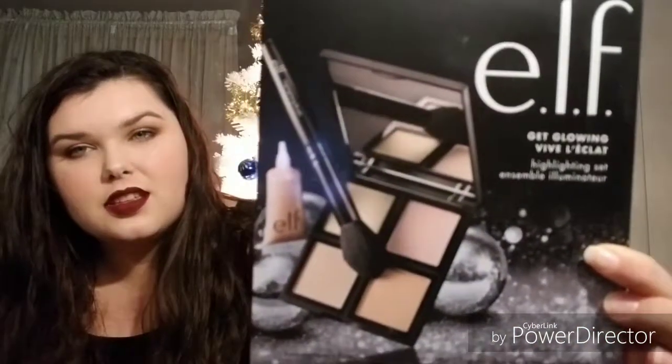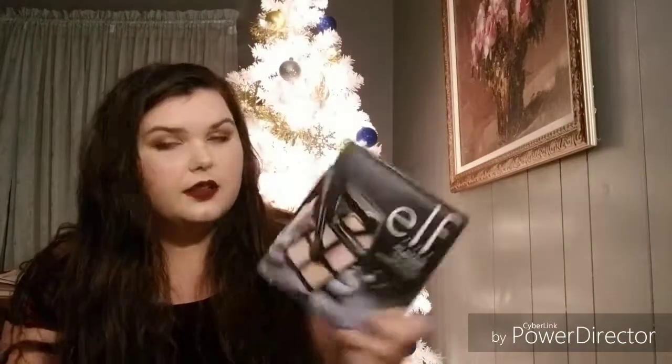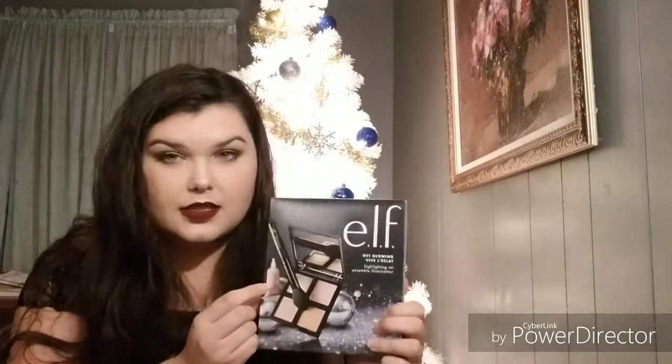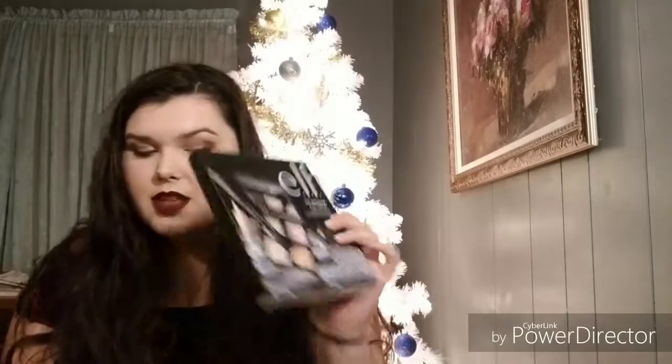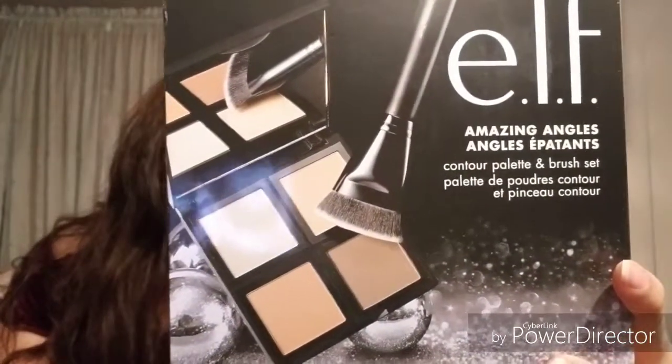I got the e.l.f. highlighting gift set. I got this for $7.99. The quad is normally $6, the brush is normally $3, and another piece is normally $2 — so you're saving a dollar or two depending on the item.